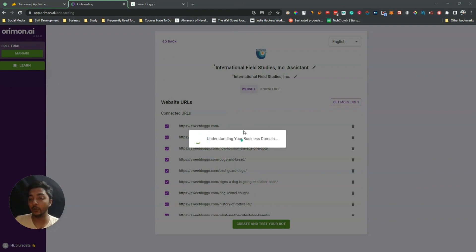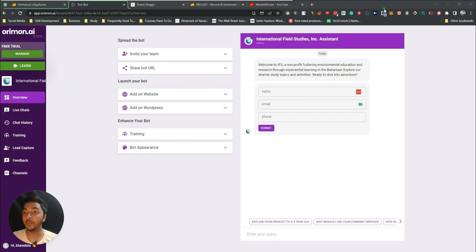It's learning about your company, understanding your business domain, setting your objectives, and then — boom — your chatbot has been created. Whenever someone opens this chatbot, they have to insert some information: name, email, and phone number. But you can customize these fields.